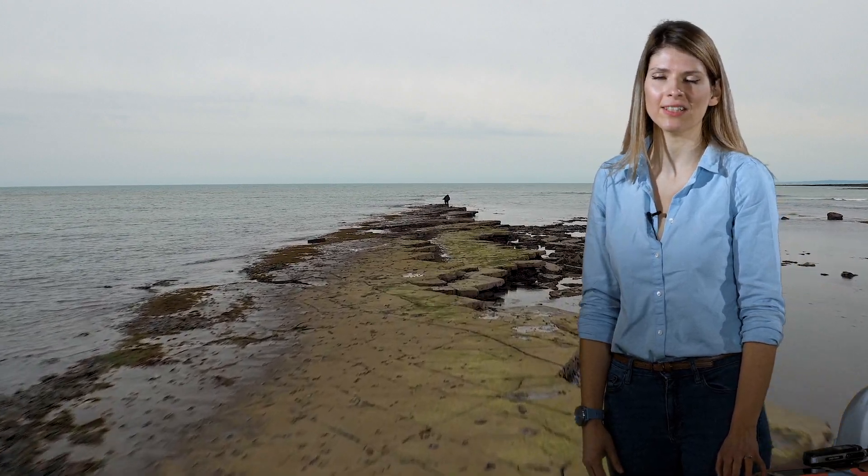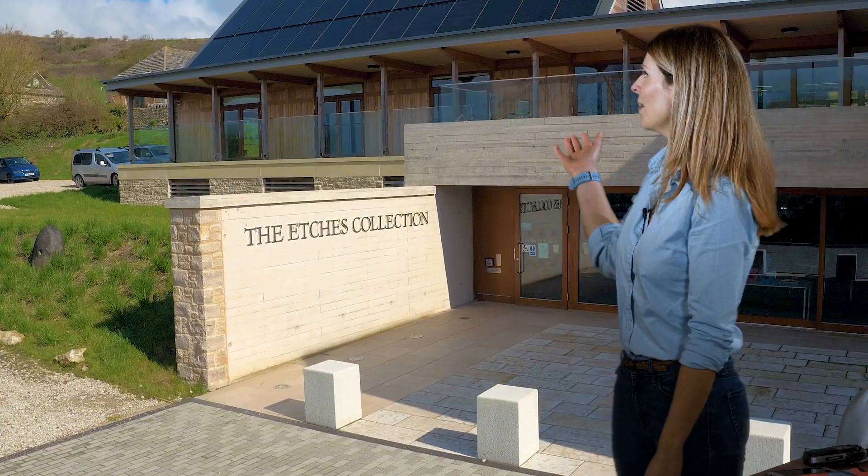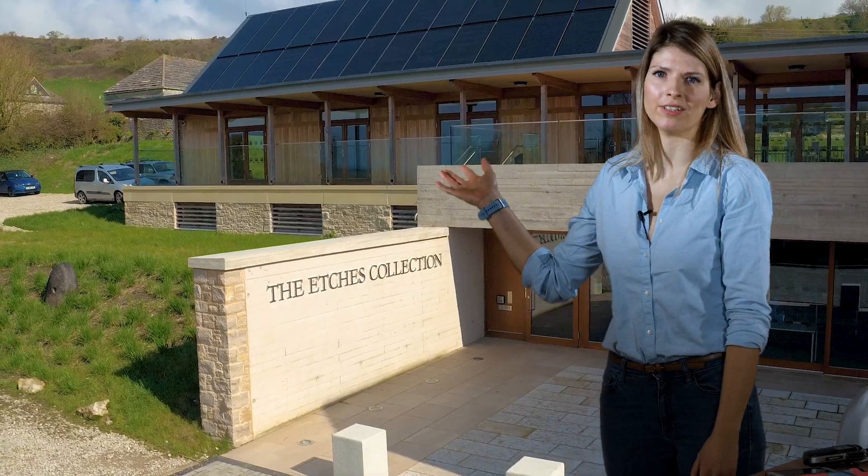Hello, I'm Rachel, the Activities and Learning Manager at the Etches Collection Museum of Jurassic Marine Life in Kimmeridge.